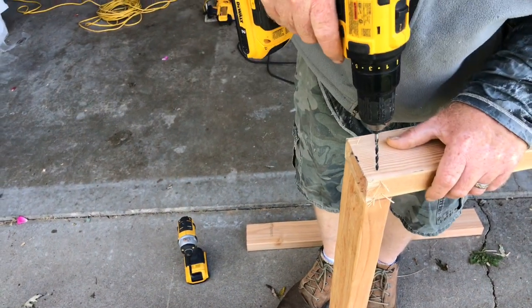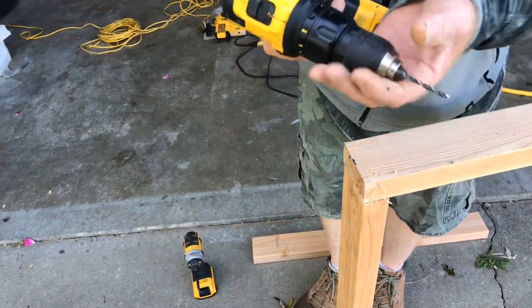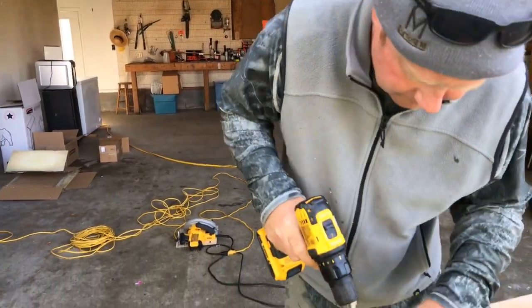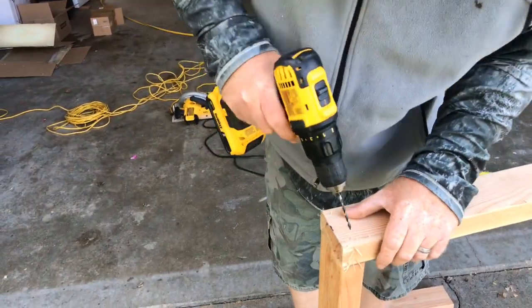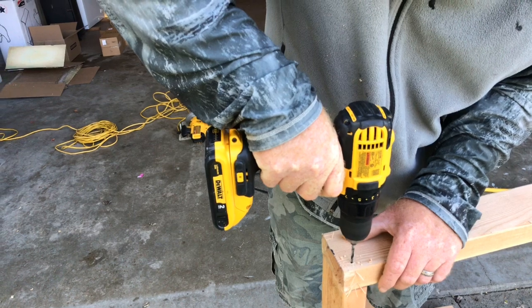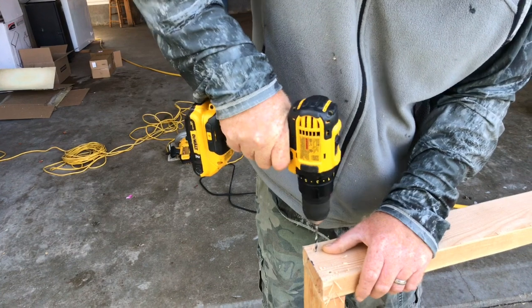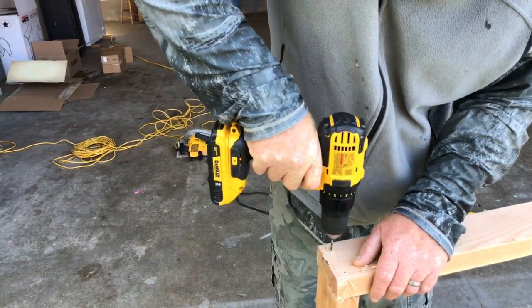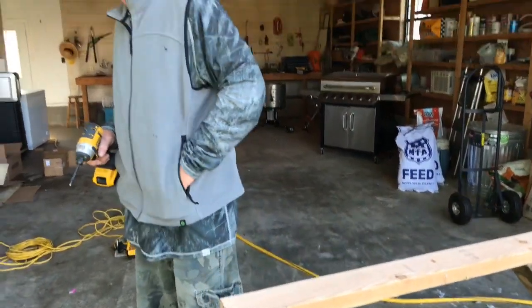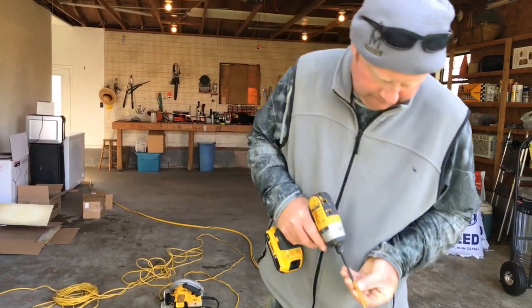I know this isn't very professional, but that's the way it's going to be. I'm not going to clamp it. We'll be back when we're done with this.